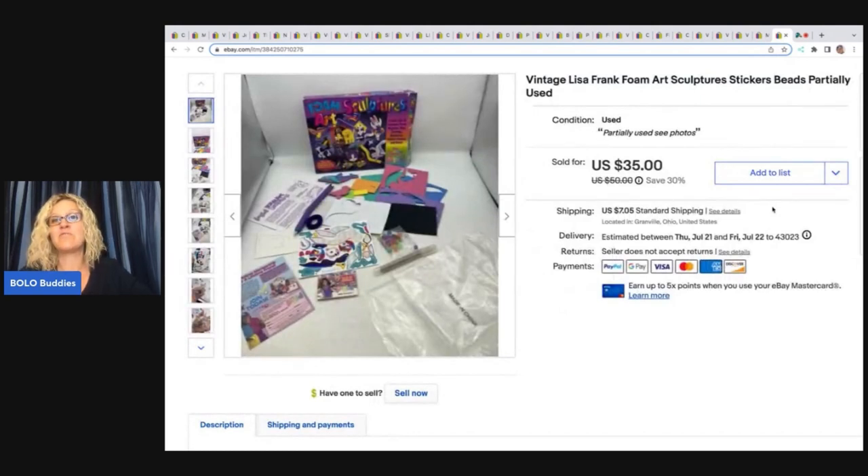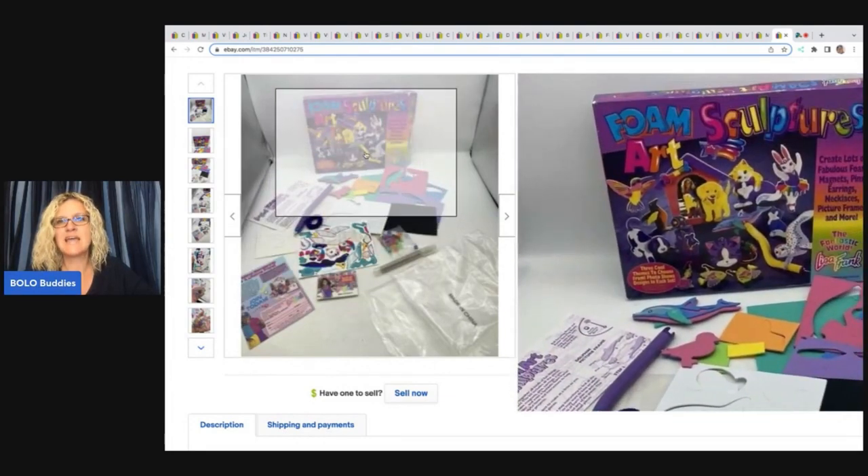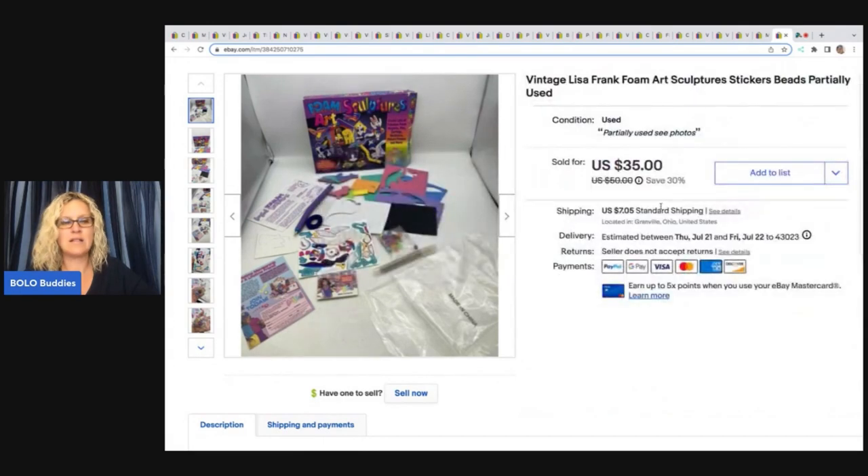This right here is a Lisa Frank Foam Art Sculpture Stickers set. It was in the bolo box from Mindful Recycle Terry — it was partially used, but it was vintage. Lisa Frank always does well. I ended up selling this for a best offer of $25 plus shipping. Shout out to Mindful Recycle Terry — if you haven't seen her channel, you have got to go check her out. She is a big money bolo finder every time, and she's also a member of the channel. She goes to a lot of estate sales and the stuff she sells is amazing. That's Mindful Recycle Terry on YouTube.